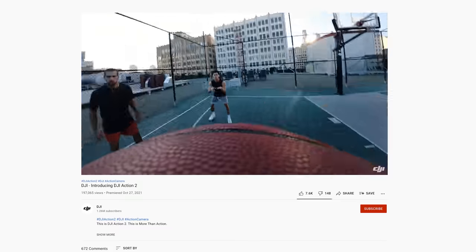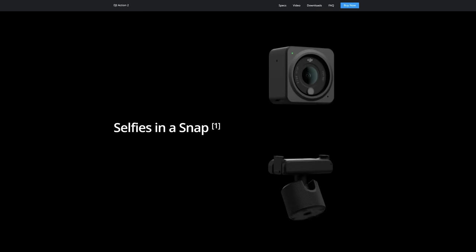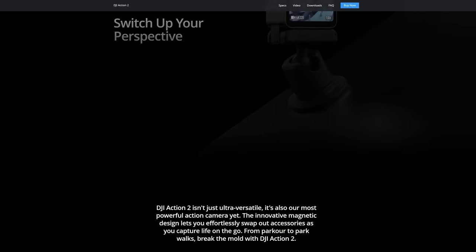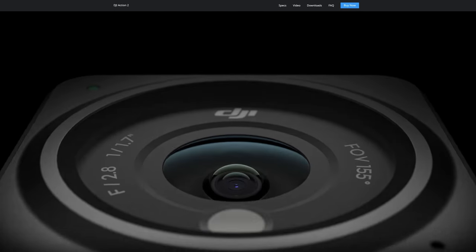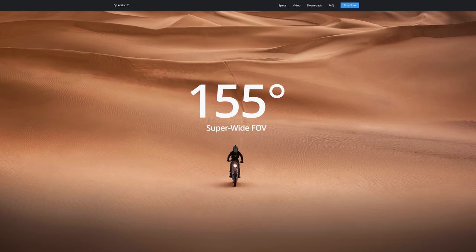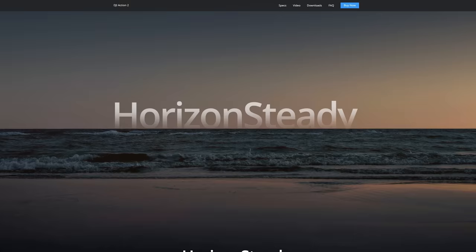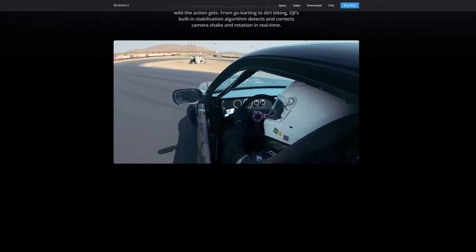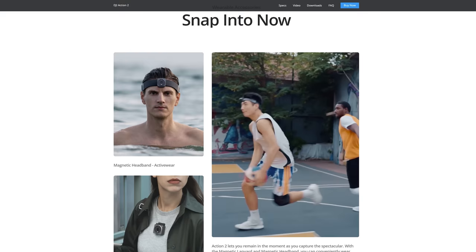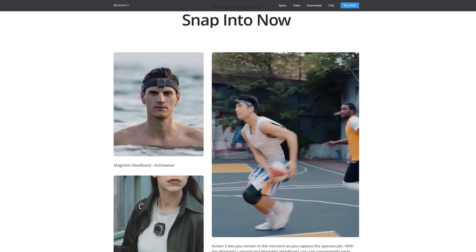The Action 2 is DJI's latest action camera aimed to compete with the massive range of action cameras on the market now. What makes the Action 2 different is its unique magnetic modular design and decent specifications. The camera can capture up to 4K 60p in its 4x3 mode, 4K 120p in its UHD mode while recording in H.265, and 240fps when it's in 4HD mode. It features the second iteration of DJI's Rocksteady stabilisation as well as a new Horizon Steady, which should make for even better stabilisation performance. The whole ecosystem that DJI has produced with the Action 2 looks pretty comprehensive. If you are interested in the Action 2, head over to CineD and check out their review.